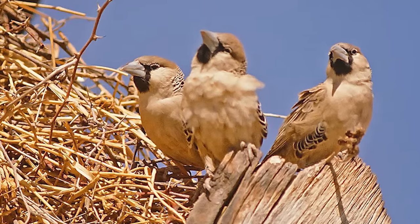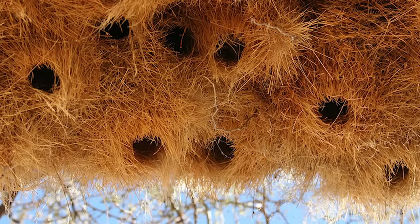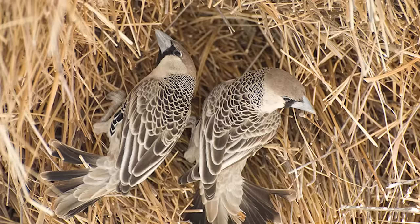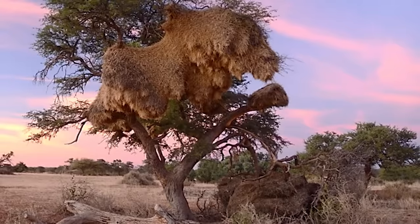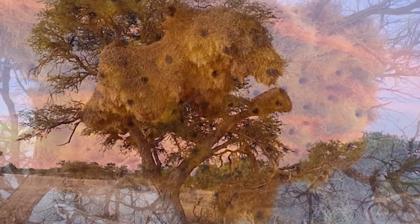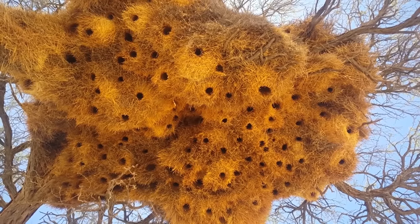These Sociable Weavers don't just build together — they also forage in flocks. They are highly dependent on one another and on their nests. They take great care building these colossal nests and pass them down from generation to generation. They fortify their nests along the way, and some Sociable Weaver Bird nests have been around for quite a long time — these nests are not a fly-by-night sort of deal.